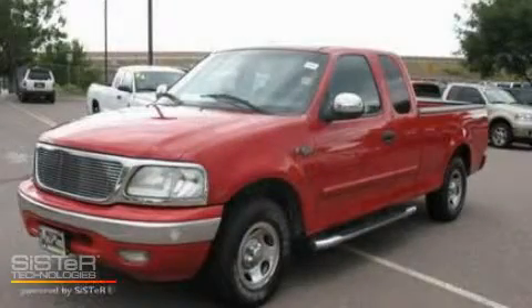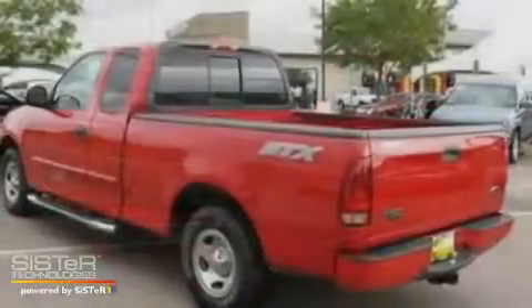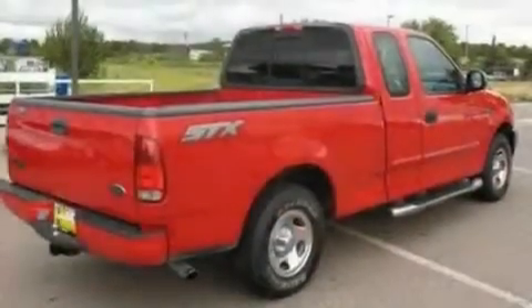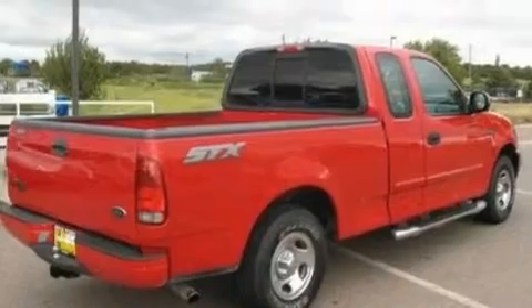This is a 2004 Ford F-150. It has what you need for work as well as what you want for play. It has a 4.2-liter six-cylinder engine and an automatic transmission.